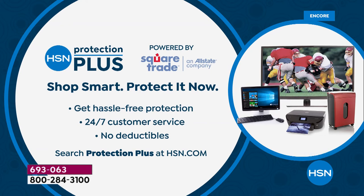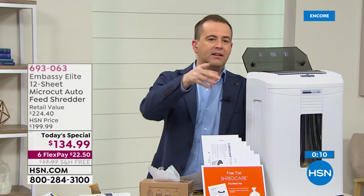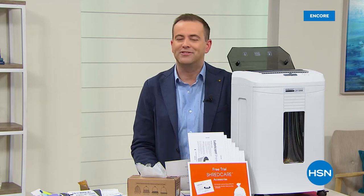Thank you for your calls. If you want to protect any gadgets and gizmos, don't forget to go online or call us and find out about HSN Protection Plus, where you can get protection with no deductibles. Next up: if you're looking for a Ring camera, we've got a deal — two of them with two solar panels. Big deals coming up tonight. Stay with me.